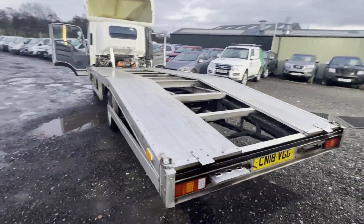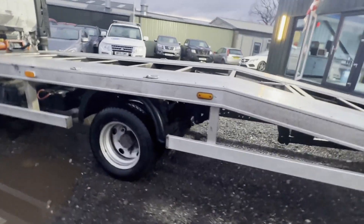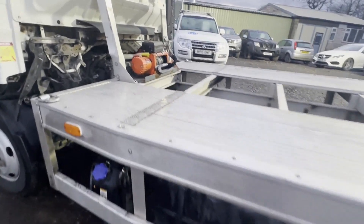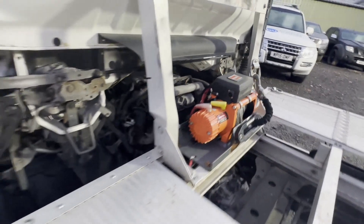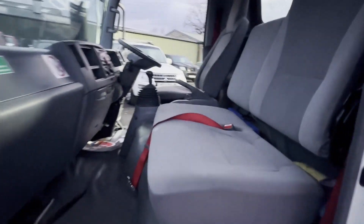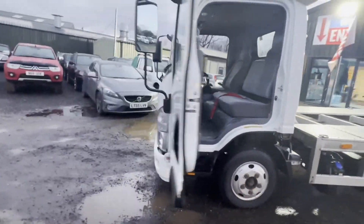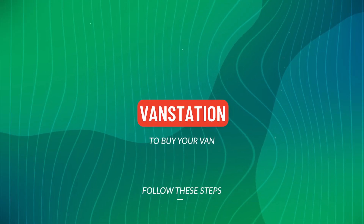Starts perfect, runs perfect, gearbox, drivetrain, and transmission perfect — pulls in every gear. Check engine light is on the dash but does not affect running or performance at all, does not go into limp mode. Starts and drives perfectly. If you clear the fault code, the light remains off for around 20 minutes and then reappears, which is related to the NOx sensor.